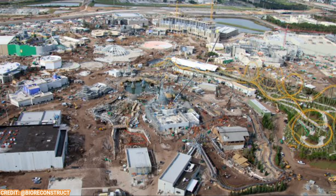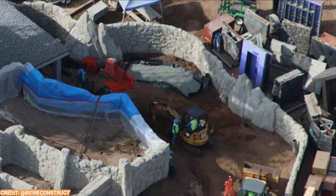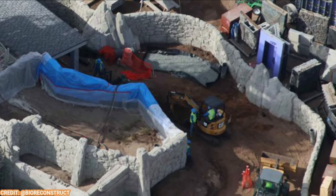Let's start with the Dark Universe today. Starting off in the back of the Dark Universe where a windmill restaurant is going to be located. You can see the themed walls.